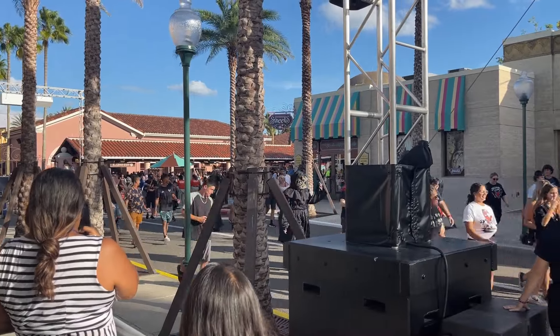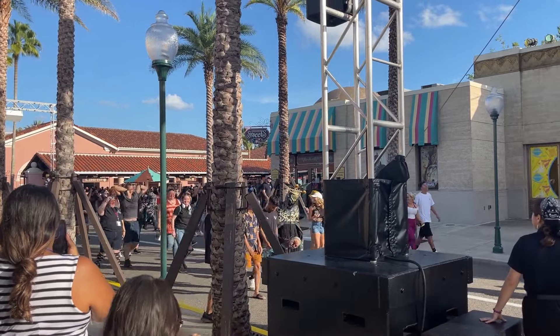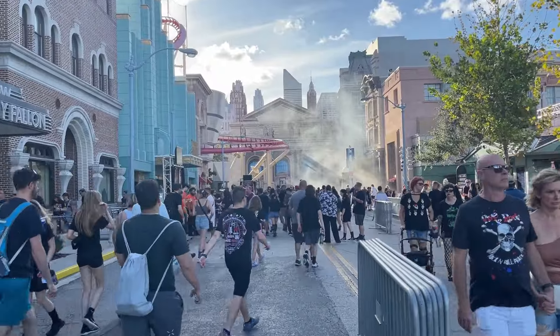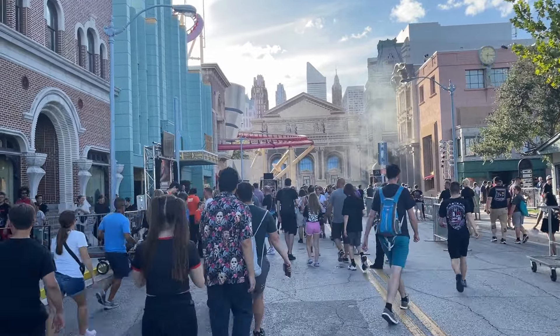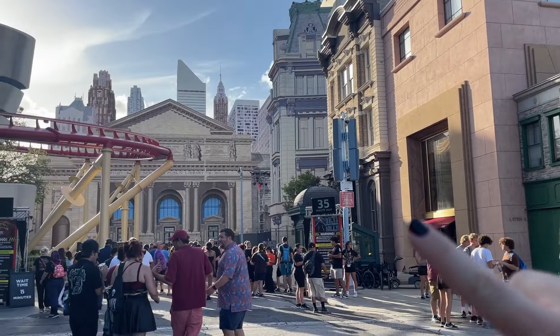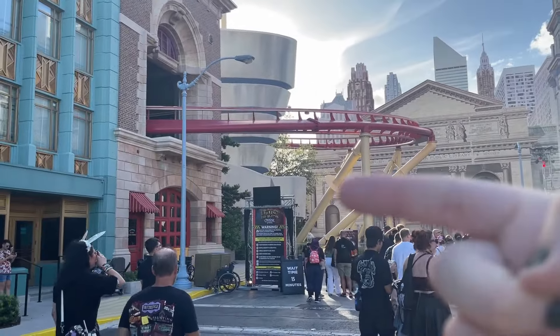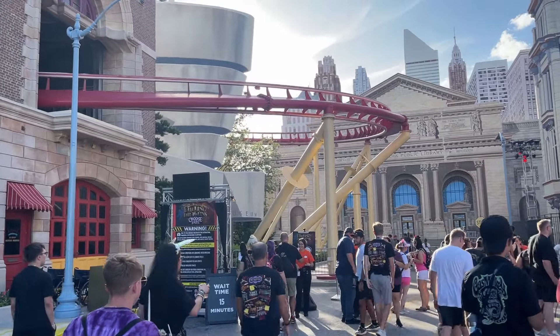We're rushing inside with all the scare actors — the event has officially started. Before the houses get too crazy, we're going to go back to the Dueling Dragons one to get that out of the way. It looks like Stranger Things is already a 120-minute wait — that's crazy. Campground Kills is already at 35. Dueling Dragons is going to be 15 minutes, so hopefully it doesn't jump up by the time we get there.